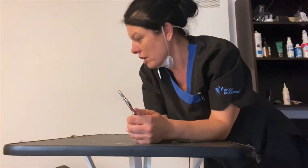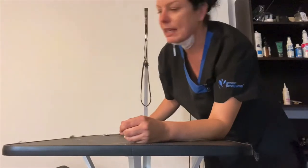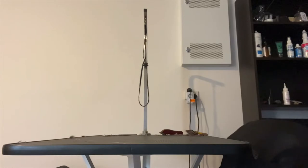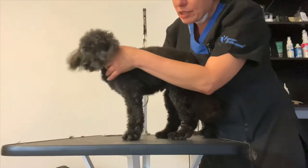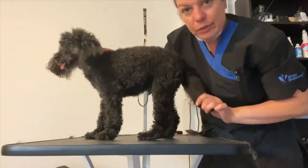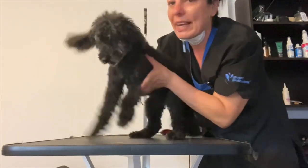As you can see, Tommy is all beautifully washed. His tail is brushed out — he had lots and lots of prickles in there.